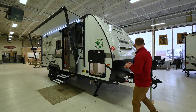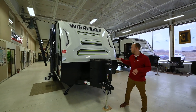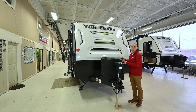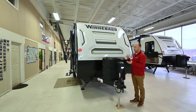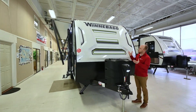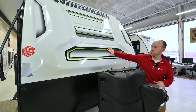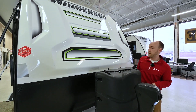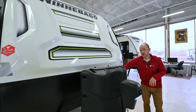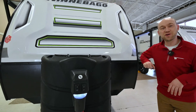We'll start up front. Obviously everything you'd expect — power tongue jack. This does have upgraded propane tanks with an on-demand water heater. They wanted to make sure to have plenty of propane, so it's nice to have the bigger tanks. The graphics are similar, although they have a few different accents. Nice fiberglass front cap, and a nice little rock guard up here to protect the most abused part of the trailer.